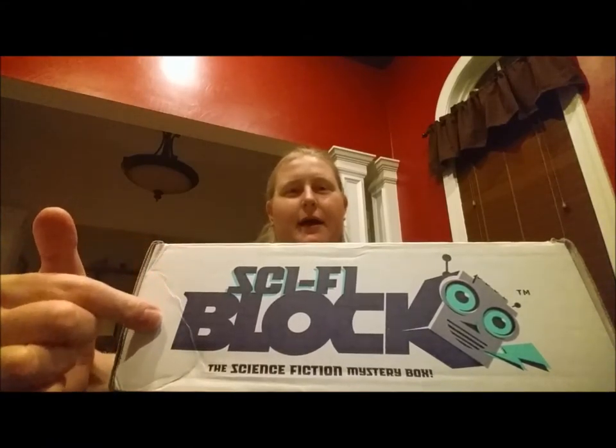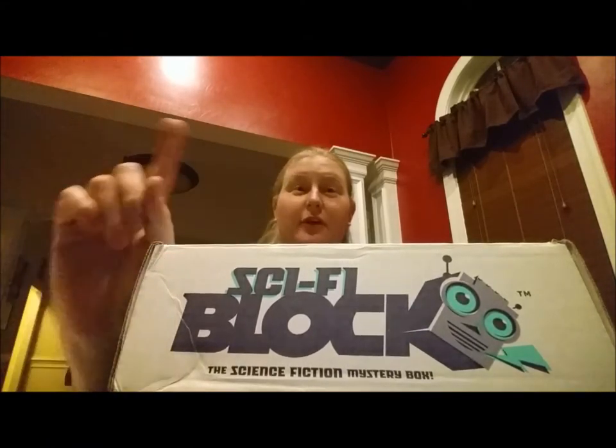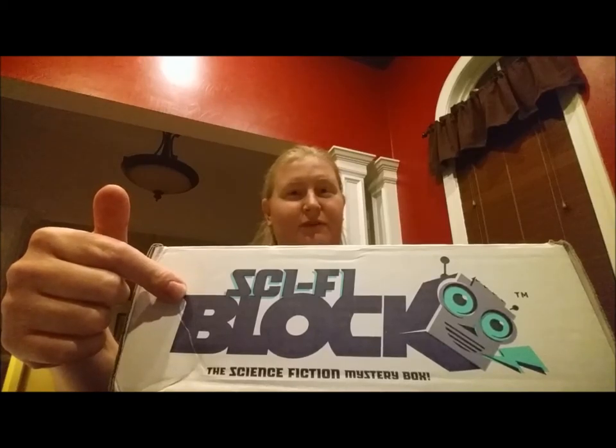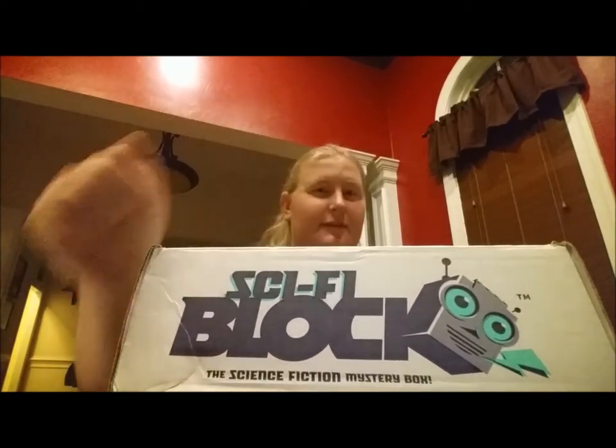Hi, welcome to the Sci-Fi Block unboxing! This is our first ever Sci-Fi Block unboxing because it's the first ever Sci-Fi Block — this is the November 2015 inaugural Sci-Fi Block. Sci-Fi Block is a science fiction mystery box that comes as a mail order subscription service, and obviously it's a box full of science fiction stuff. There are supposed to be all sorts of super special goodies because this is the first ever Sci-Fi Block.